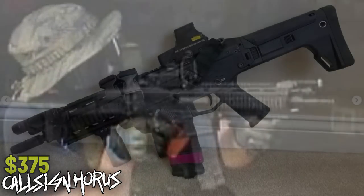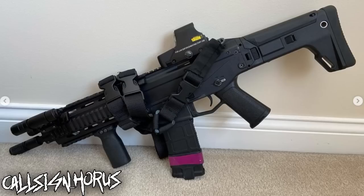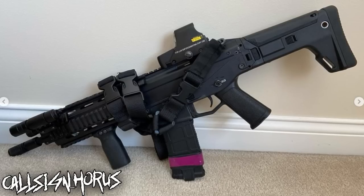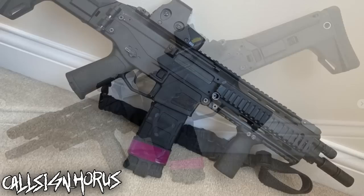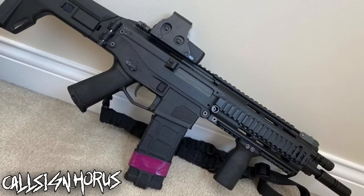I just hope that we see more ACRs someday, and that includes gas blowback models and AEGs. I like the platform in Airsoft, and I hope a lot of you do too. So thank you, Call Sign Horus, for your submission.